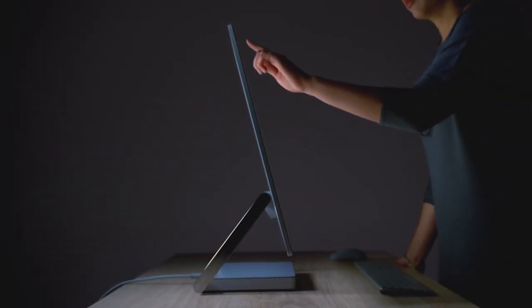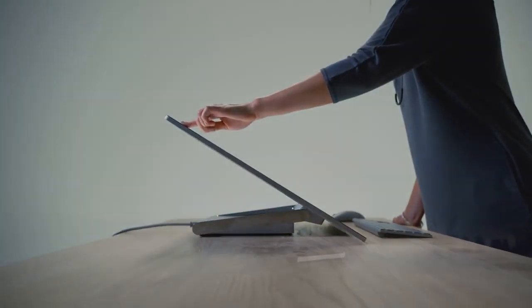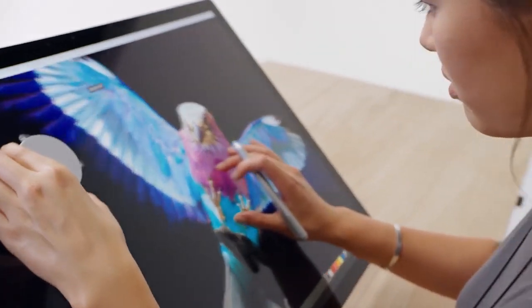First we have the Microsoft Surface Studio, the ultimate workstation for professionals. The Surface Studio also comes with the Surface Puck, a peripheral you can put on the screen of the Surface Studio for extra functionality.